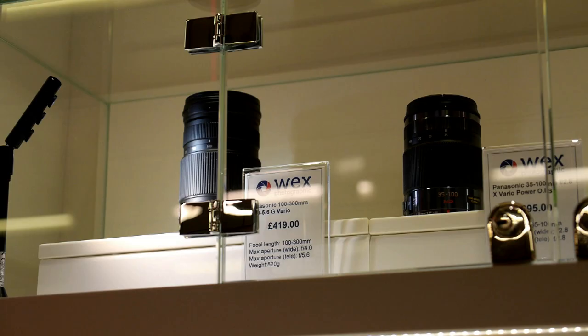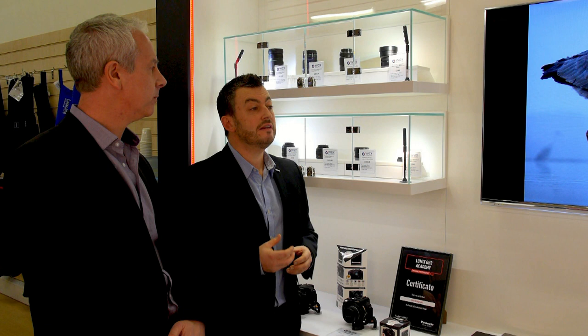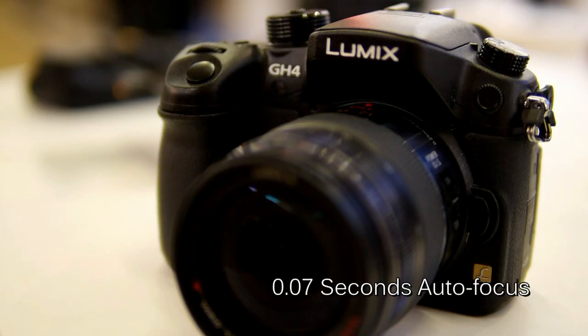We'll get more information about the video system later, but you mentioned a new focusing system? That's right — we have a new auto focusing called DFD, or Depth From Defocus. What that basically means is that the lens data is now built into the actual GH4 memory, so when it's focusing it picks out 2D focus areas, establishes the distance between the subject and the camera, and then contrast AF fine-tunes the focus point to give lightning speeds of 0.07 seconds for focusing.